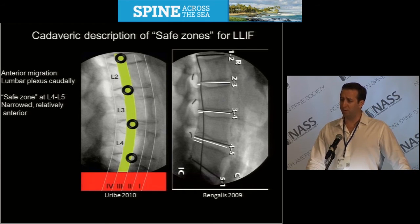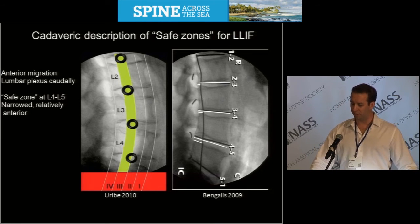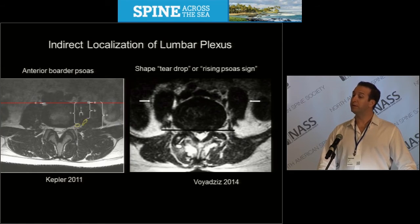The present study was a collaboration with the neuroradiologists of our department to apply a technique called neurography, which has been well described for applications in peripheral nerves. Indirect localization of the lumbar plexus has been described. Kepler, in 2011, reported the anterior border of the psoas as a marker, in addition to a perineural fat stripe.